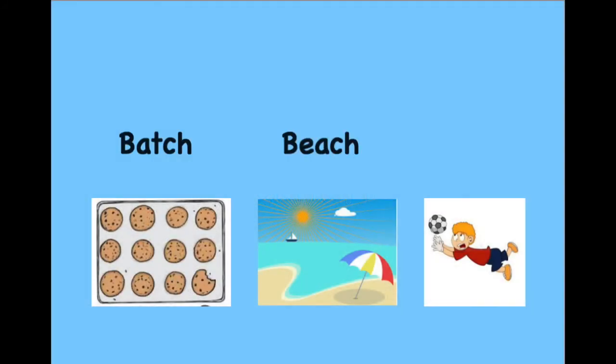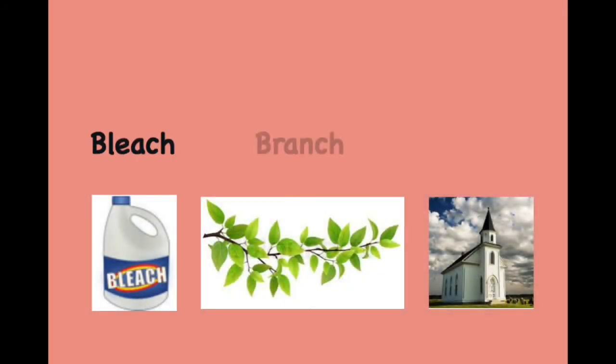Batch. Beach. Perch. Branch. Church. Bleach. Branch. Church.